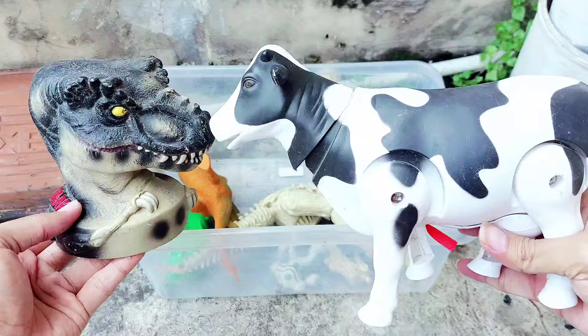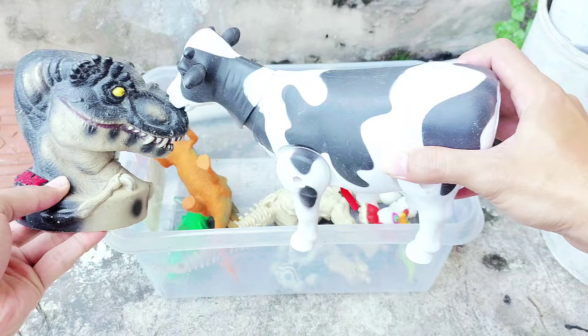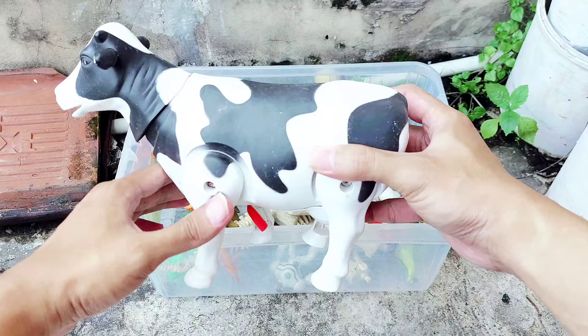All right friends, now I'm holding the big cow. Whoa, they are fighting each other — big cow and big head dinosaur are fighting! And who will be the winner? All right friends, the big cow is the winner!